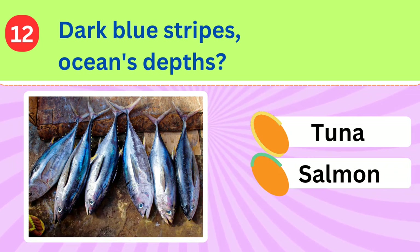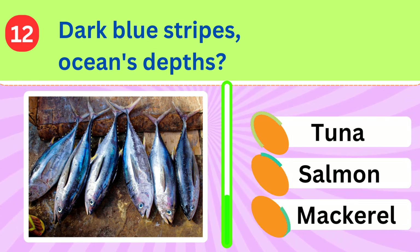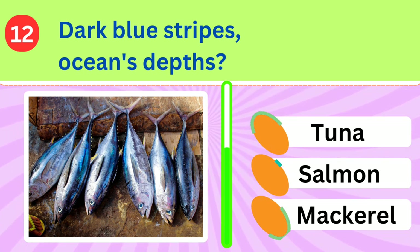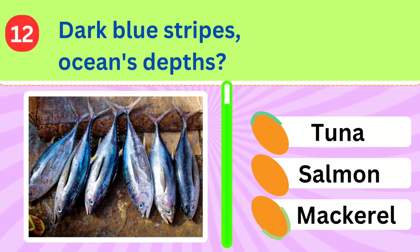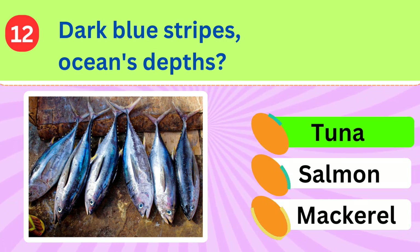Residing in the ocean's depths, this large fish has dark blue stripes and is a sought-after catch for sport fishermen. What is it? Tuna fish.